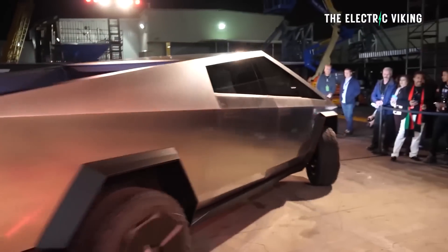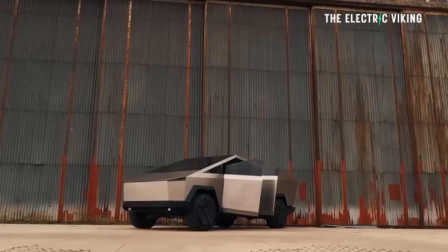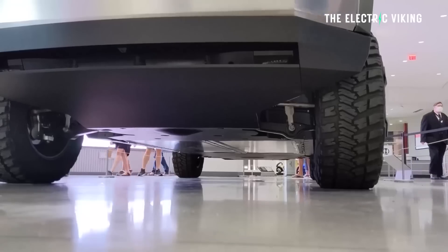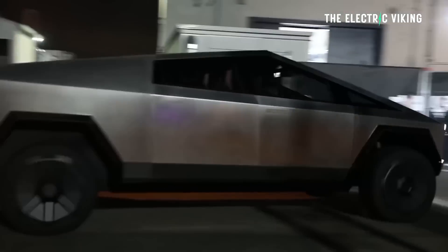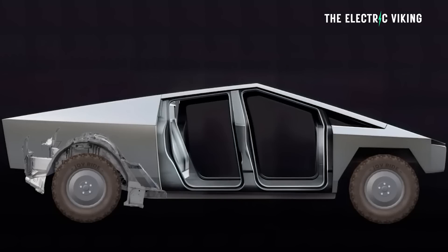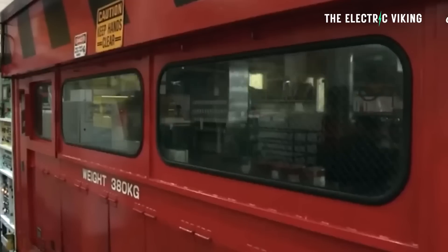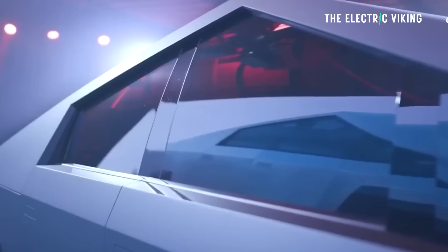The Cybertruck's design is unlike any before it. Rather than the body-on-frame design of all current pickup trucks — the ladder frame chassis the world's been doing for more than 100 years — the Cybertruck has an exoskeleton. That means the entire body makes up part of the structure of the vehicle. This has never been done before.